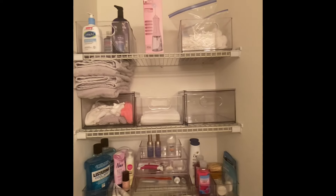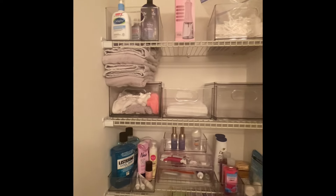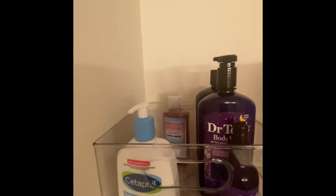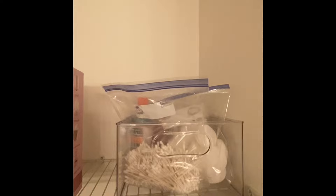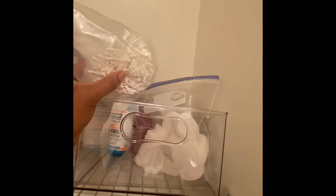I just wanted to give you a quick overview of my bathroom pantry area and how I decided to style it. Up here I put my extra body washes, my face washes, this is my oral flosser. I also put all my extra stuff like my Q-tips, my face stuff, mouthwash — all the extra stuff I put at the very top.